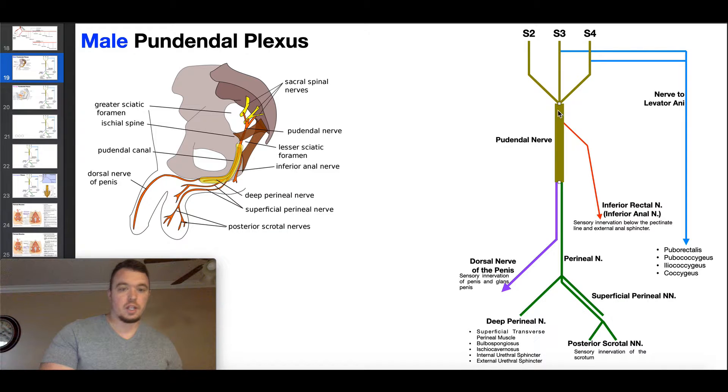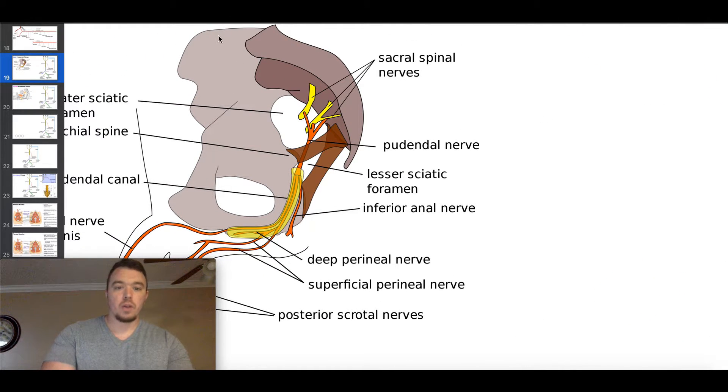Let's talk about the origins of the pudendal nerve by zooming in. What we're looking at is really the interior of one half of the pelvis — the interior of one os coxa. You can see sacral spinal nerves: S2 on the far left, then S3 and S4. The nerves are in yellow, and the orange contributions fuse to form the pudendal nerve. The large hole here is the greater sciatic foramen, and the smaller one below is the lesser sciatic foramen. These foramina provide entry and exit points for structures going in and out of the pelvic cavity.